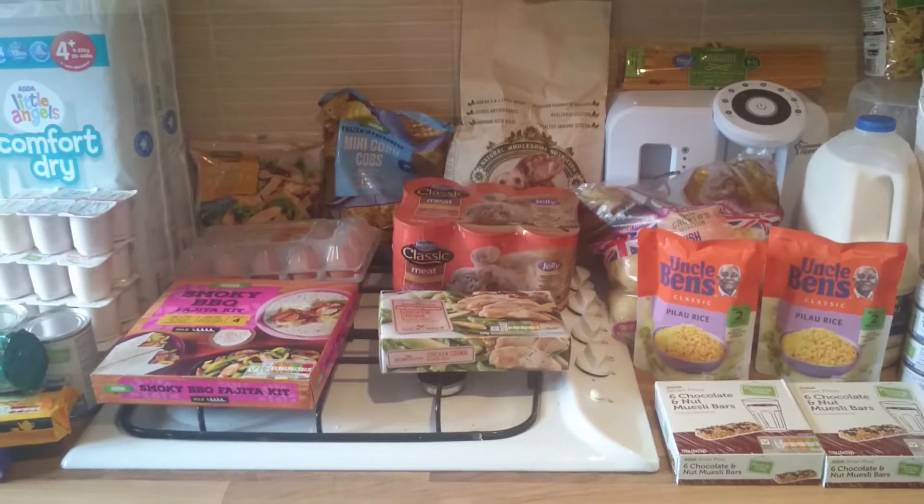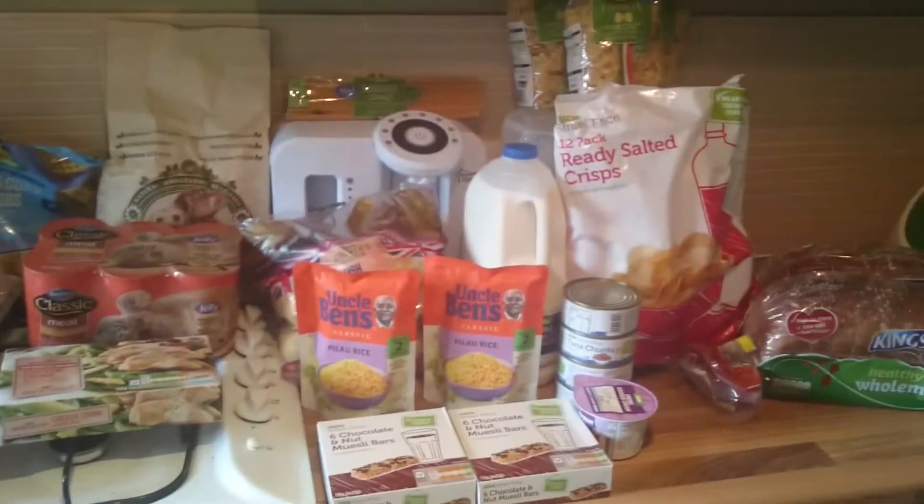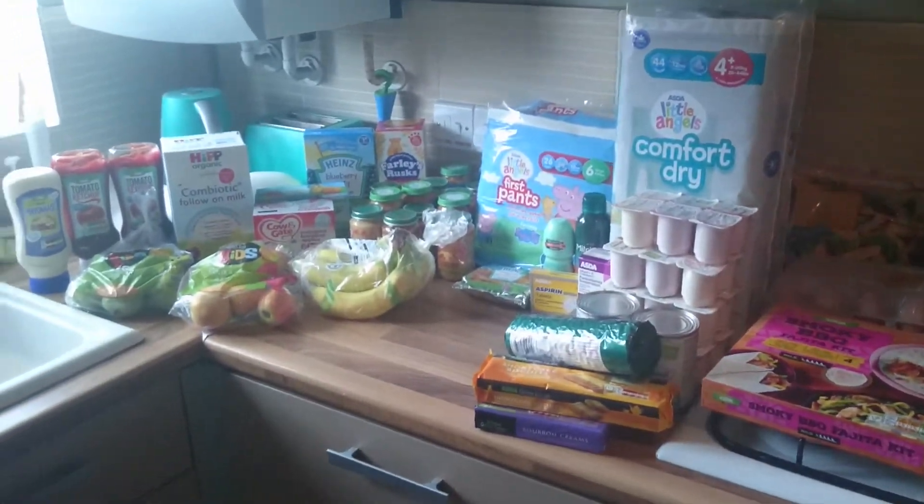Hi everyone, welcome back to my channel. I've just taken another delivery from Asda for this week, so I thought I would go through it and let you know what we got. I'll start at this end.